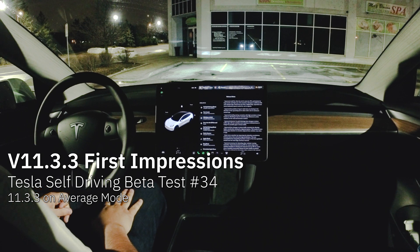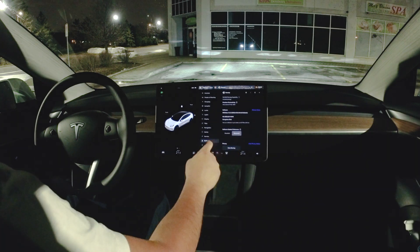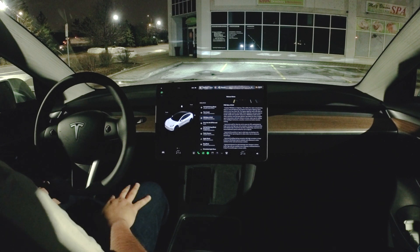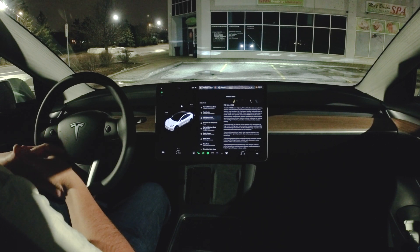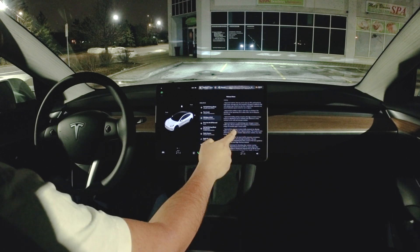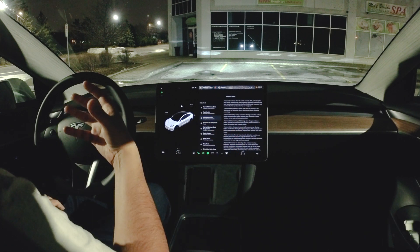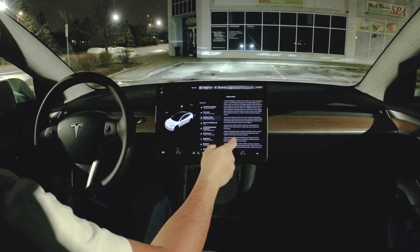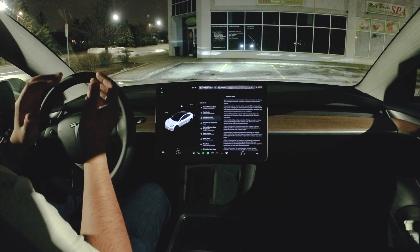Welcome back to Spicy Tech. Today we have amazing news — we are running version 11.3.3 and this is just a quick first impressions on how it performs. We have some rainy conditions right now but I'm super pumped because this is the first time we'll be running it on this car. I'm looking forward to seeing how it performs on the highway, especially near trucks and going fast around curves.